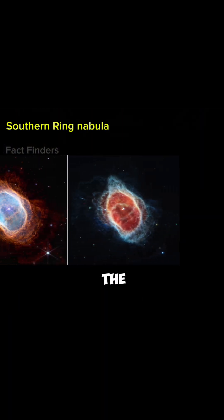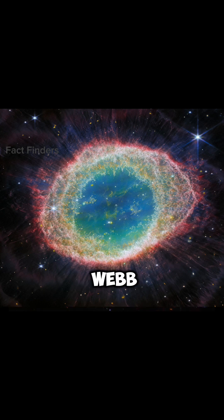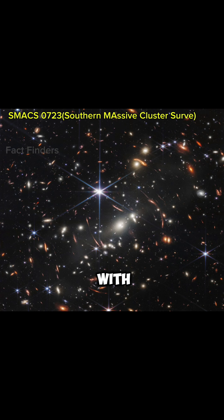The third one is the Southern Ring Nebula. This was also first captured by Hubble, but by James Webb, it was first found that the star present in the center is covered with dust.